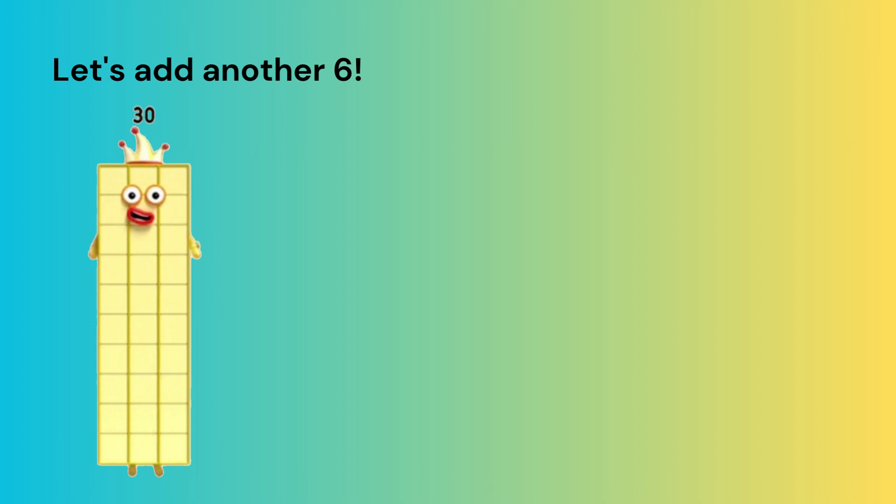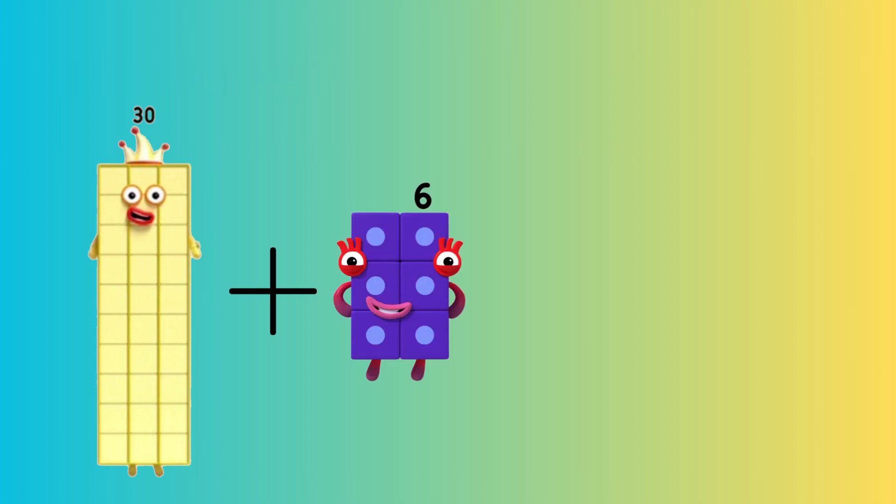Let's add another six. Thirty plus six equals thirty-six.